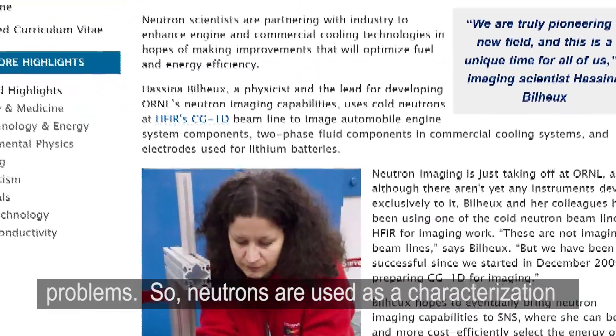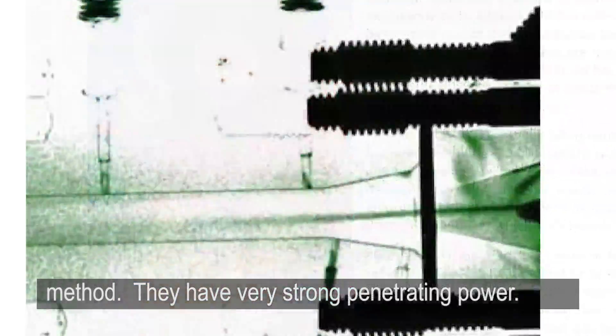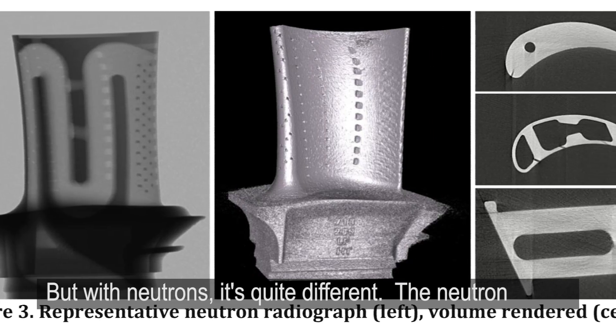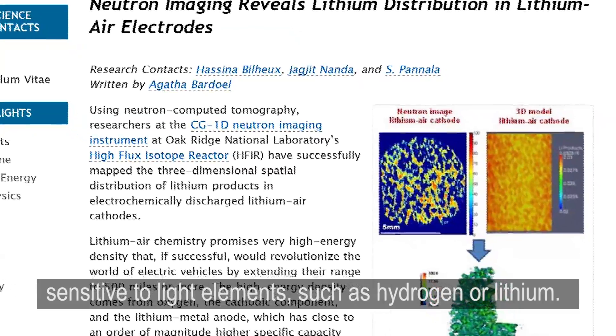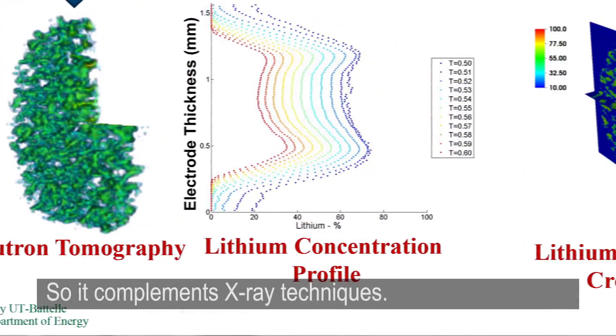Neutrons are used as a characterization method. They have a very strong penetrating power. With X-rays it would be very difficult to penetrate, but with neutrons it's quite different. The neutrons interact with the nucleus of an atom. They're very sensitive to light elements such as hydrogen or lithium, so neutrons complement X-ray techniques.